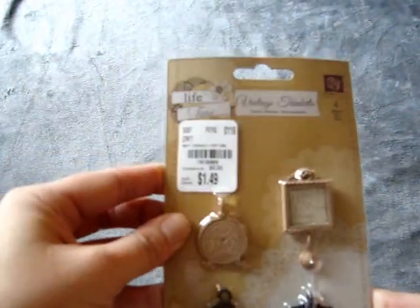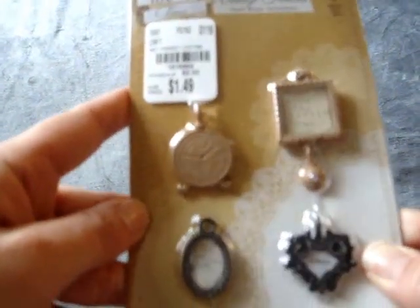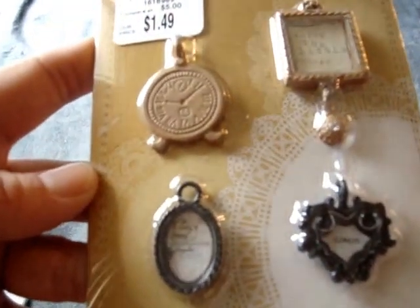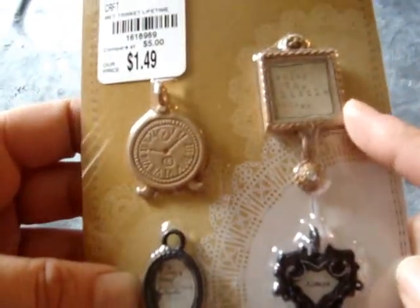I found this Prima Lifetime Vintage Trinkets. This was $1.49 and it comes with these little clocks, a heart, and then the little oval and square frame.